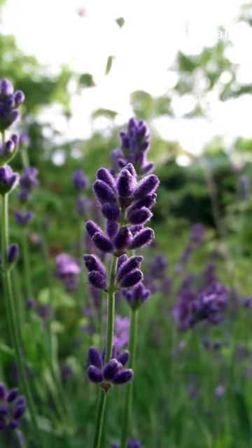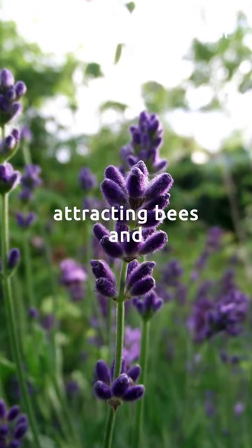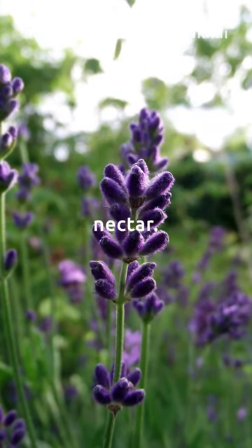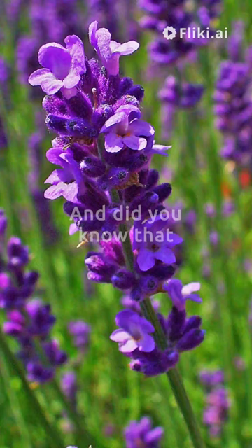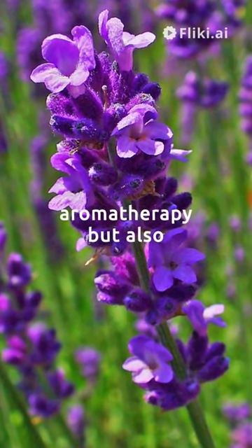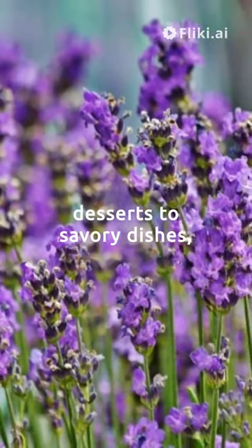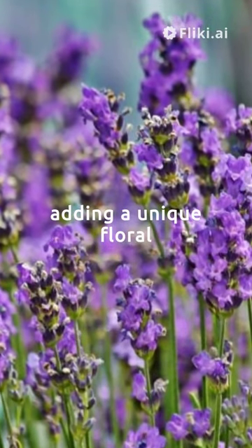English Lavender is a pollinator's paradise, attracting bees and butterflies with its sweet nectar. And did you know that English Lavender is not only used in cosmetics and aromatherapy but also in cooking? Its delicate flavour can enhance anything from desserts to savoury dishes, adding a unique floral twist.